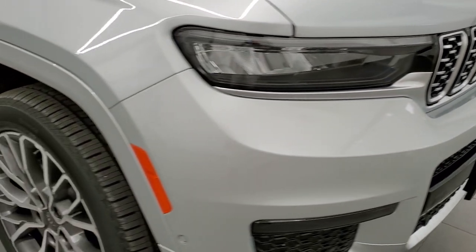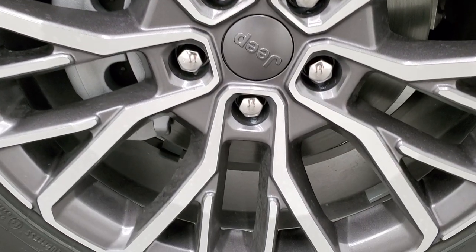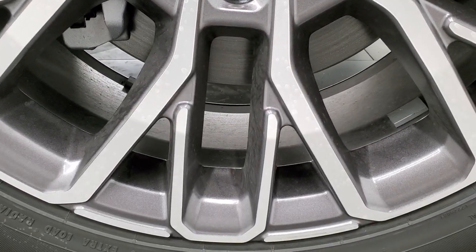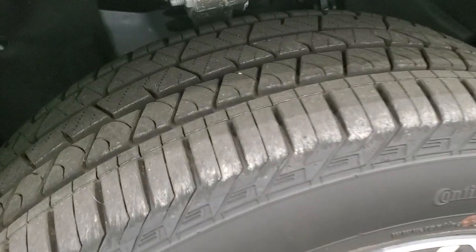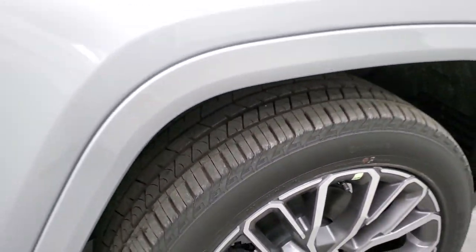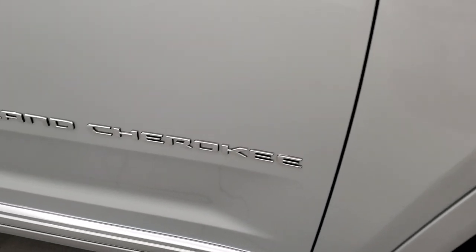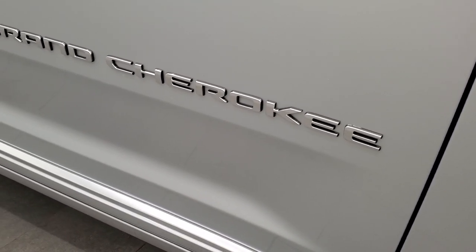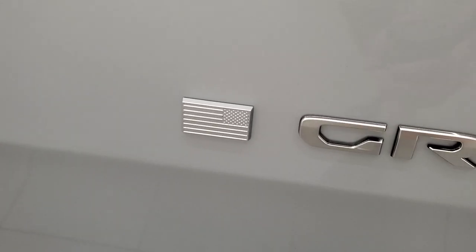This one has 21-inch painted and polished aluminum rims with Continental Cross Contact tires — 275/45 R21s with an all-terrain tread pattern. It has the QuadraTrack 2 system and also the QuadraLift system. I like the black lettering Grand Cherokee logos and you do get the American flag on there — that's a good look too.